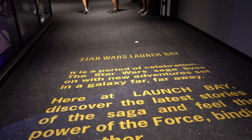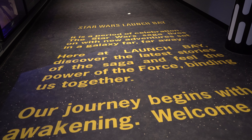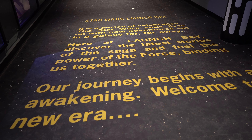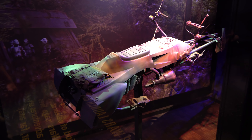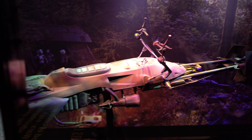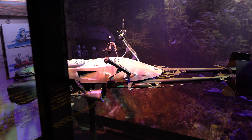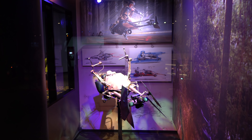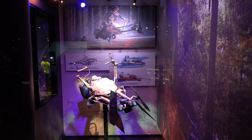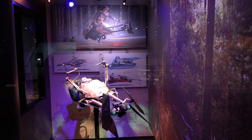This is pretty cool — you've got the traditional beginning to a Star Wars movie here, except it's the introduction to the Launch Bay, and it's even got the expanding text. And here we have the scout speeder bike from Return of the Jedi. If you remember from Return of the Jedi, the bike chases through the forest at very high speed, and a lot of the stormtroopers ended up running into trees.